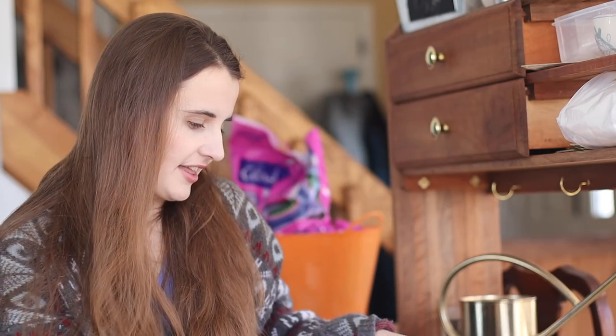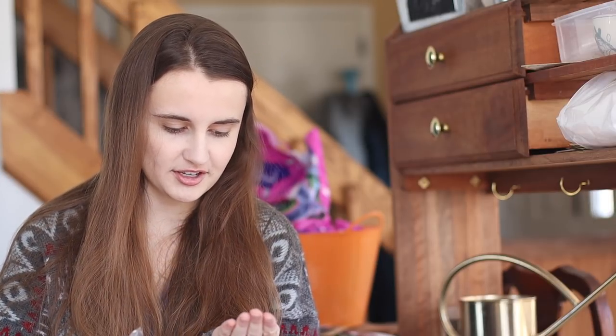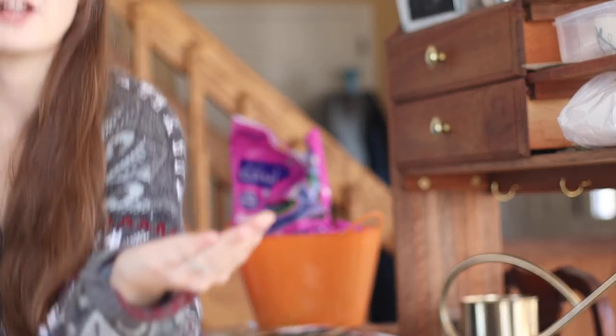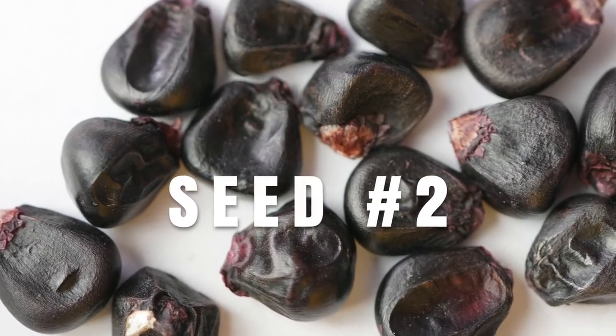Seed number two — one per square foot, blocks not rows. Corn, that's my guess — this is corn. And this is gorgeous corn, guys, it's purple! I'm just going to go ahead and write down purple corn, that's my best guess.